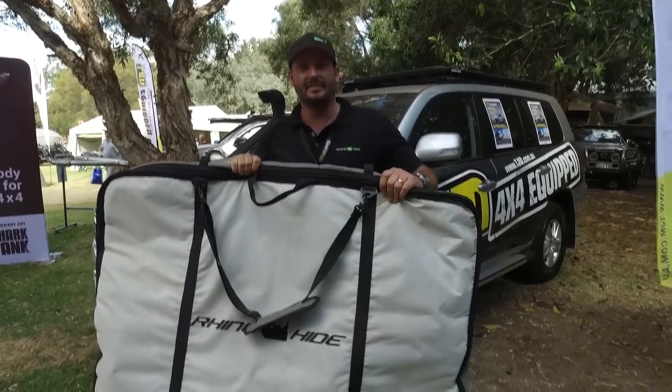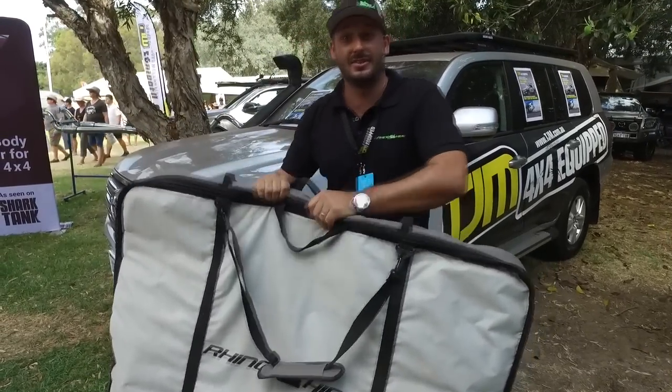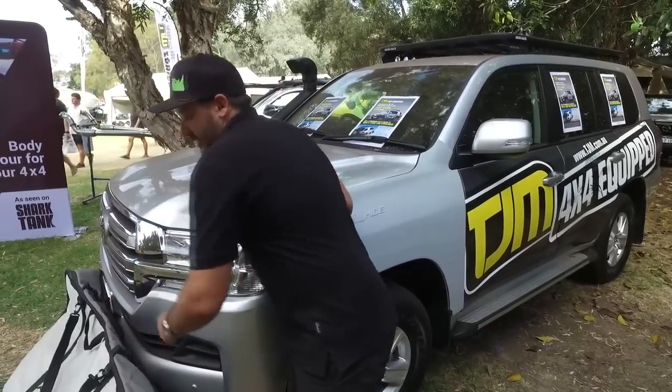This comes in the kit bag and everything packs in here. It weighs 12 kilos in the bag — pretty lightweight, not adding a lot of weight to the vehicle.